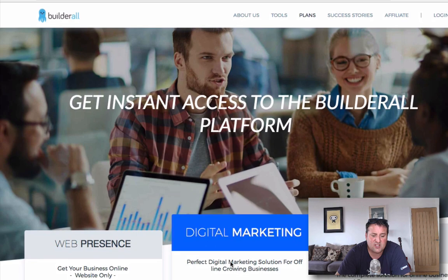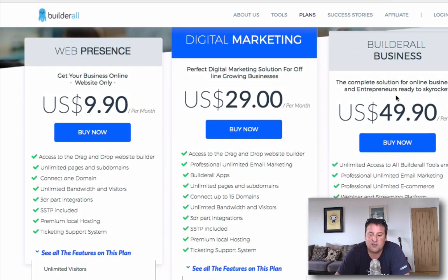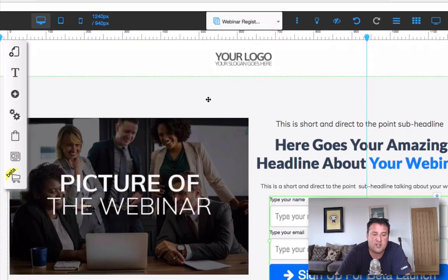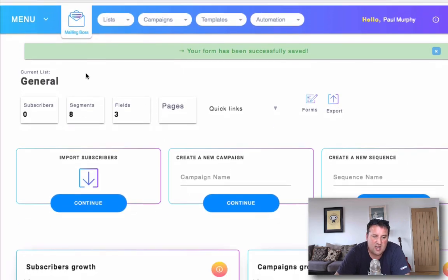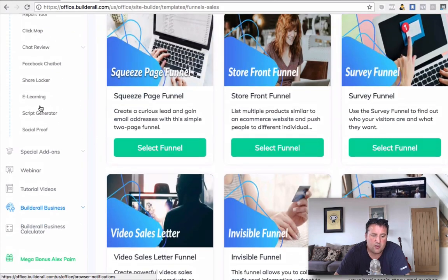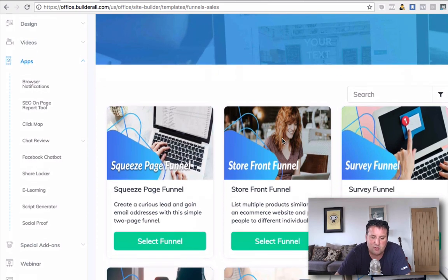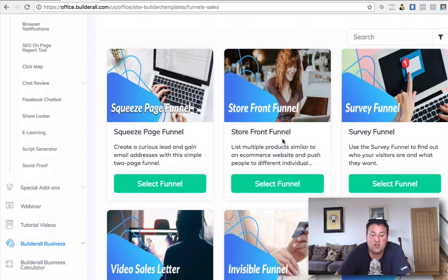Extra sales is money in your pocket. The purpose of this video is to give you an honest review of the platform and just show you inside. So this is one of the funnels I was looking at today. We'll just go back to the dashboard. Comparing it as a funnel builder is probably the first and best place to start, although you can also create websites using Builderall as well.